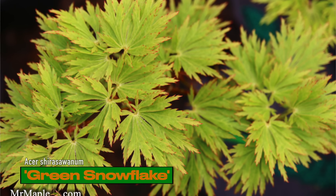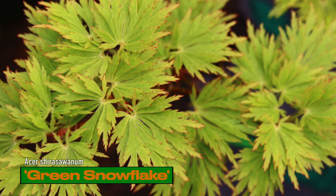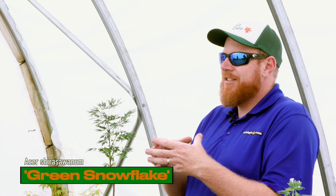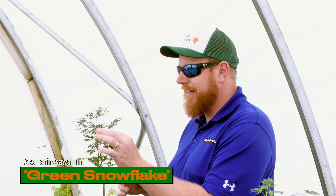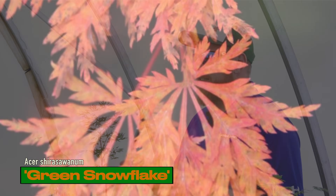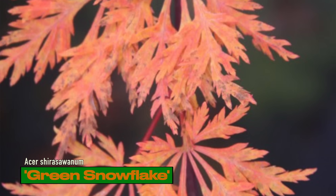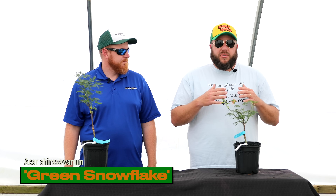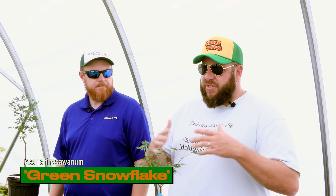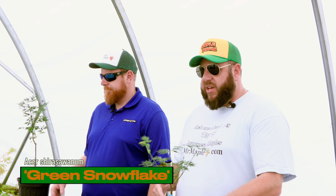This thing has a nice graceful weeping habit, and if you look at the leaves you can actually see those full moon genes being expressed in this lace leaf — a little fuller, a little denser on the actual leaf morphology. Give it some protection from hot afternoon sun, but it rocks out in the garden. Great yellows to oranges in the fall. I do tend to stake this one up at first if you want height, then let it weep down. Really great plant.